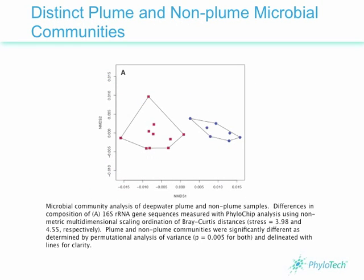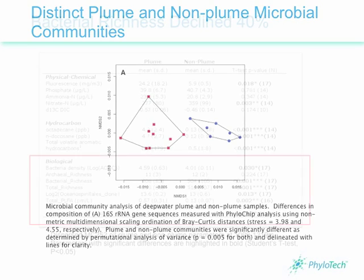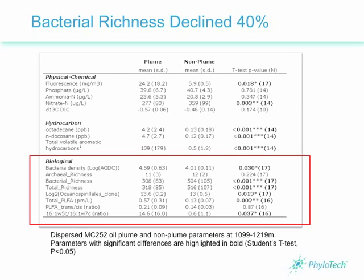The first thing that the researchers uncovered was that samples in the deepwater oil plume had distinctly different populations of bacteria than water samples collected away from the plume. In the ordination analysis shown, there is a distinct cluster identifying plume samples in red and non-plume samples in blue. Overall, total diversity of bacterial and archaeal taxa declined by 40% in oil plume samples.